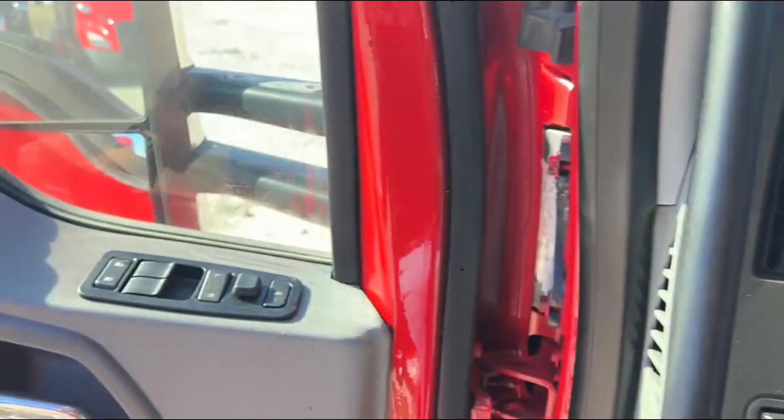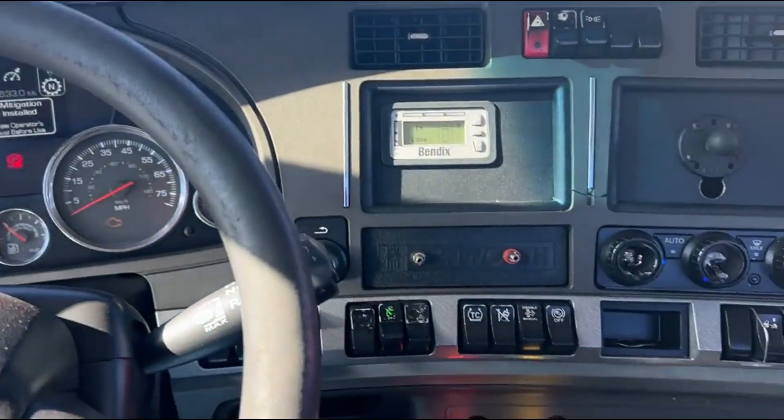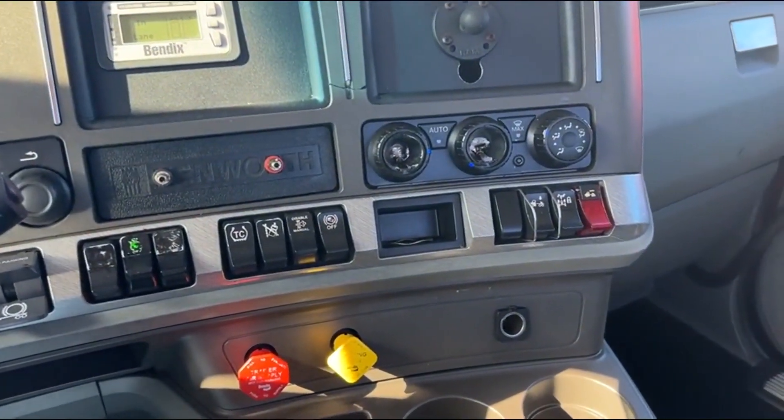Idle shut down — they do that for emissions purposes. Power windows, locks, mirrors. Nice truck here guys.